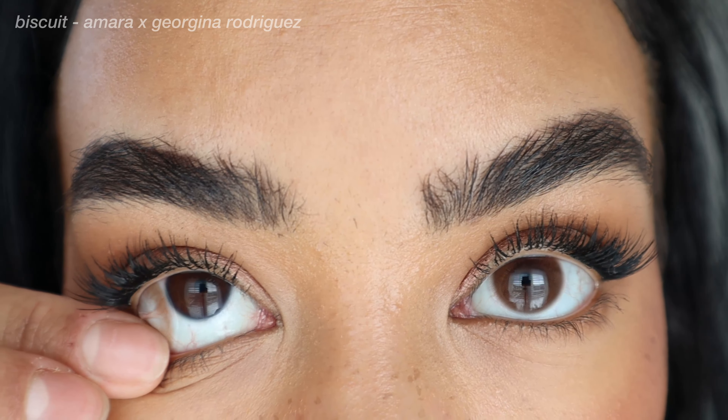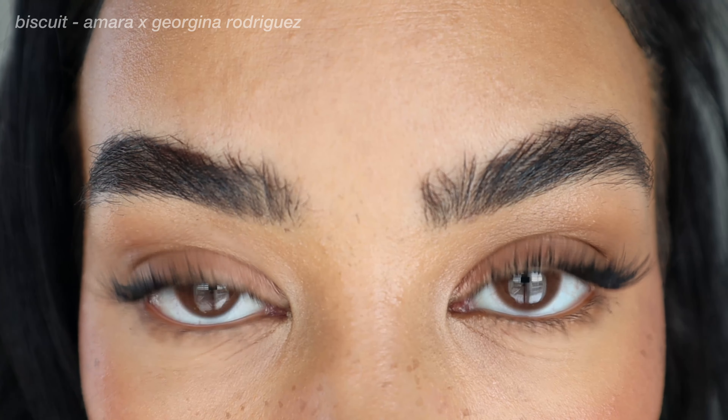I know some of you are going to look at those specs because diameter and base curve affect how the contact lens fits your eye and also affects comfort. These are definitely for someone who wants a subtle lens. I think if I wore these, no one would ever be able to tell I'm wearing contacts because they are just a brown — but they are a stunning brown at that. I'm in love. This collection has a lot of lenses for the brown contact lovers and the natural subtle contact lovers.